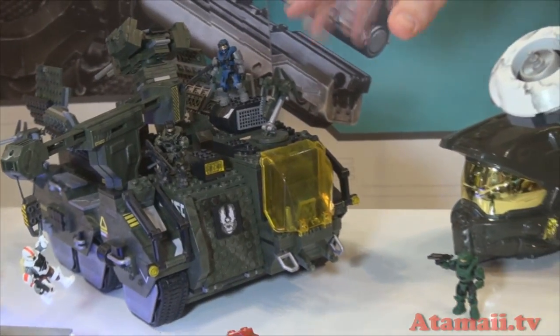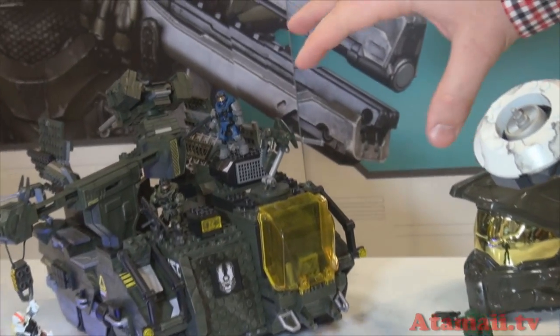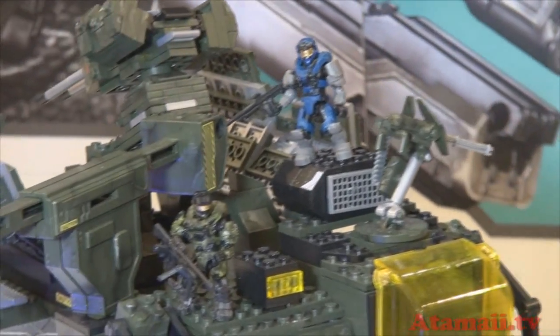Up in the back, we've got the biggest set coming out this fall, available everywhere. We've got Jun and Carter riding on an elephant — this is the elephant from Halo Wars. It comes with four other Marines, and it's a fully buildable, massive set. It's going to be super popular.